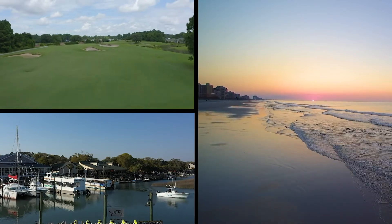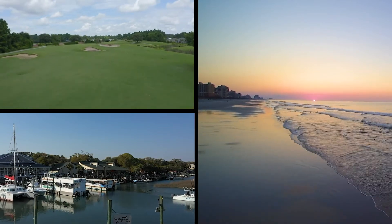Known for its beautiful beaches, golf courses, entertainment venues, attractions, resorts, and more, the Grand Strand is one of the most popular vacation spots in the United States. In fact, the Grand Strand welcomes approximately 19 million visitors a year.